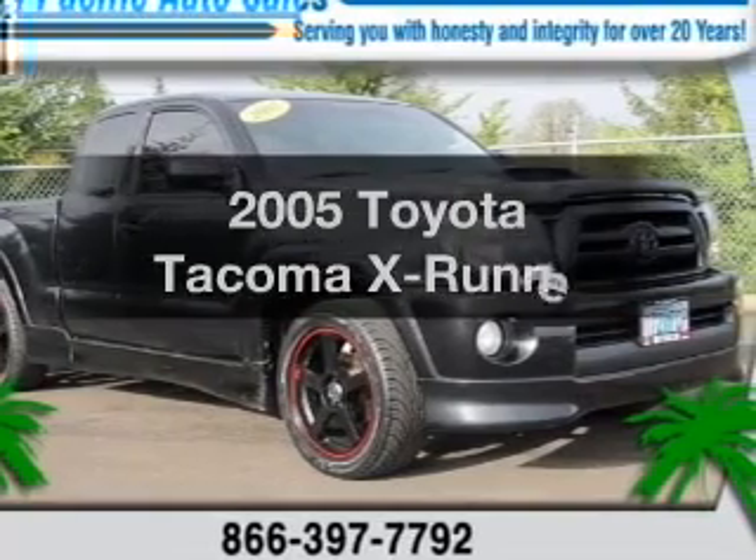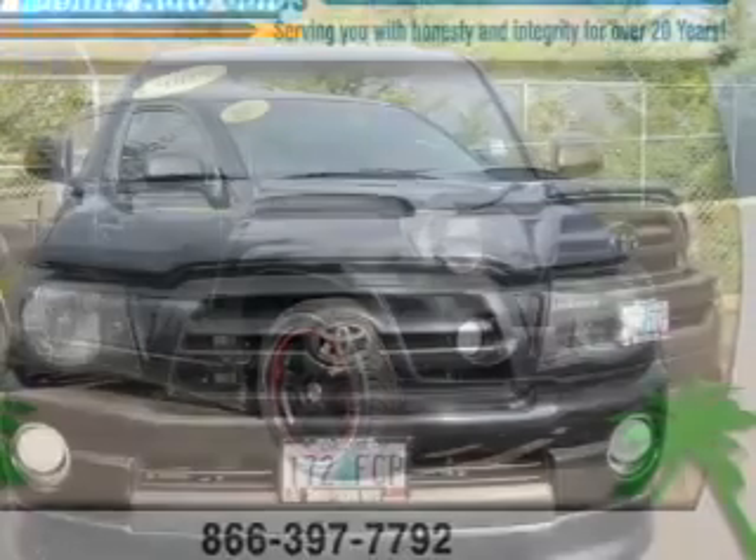Get noticed in this 2005 Toyota Tacoma. This is the set of wheels you've been looking for.